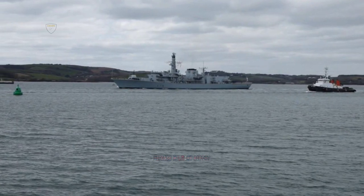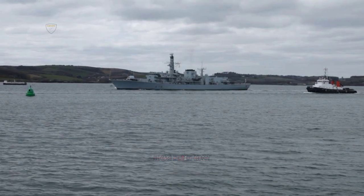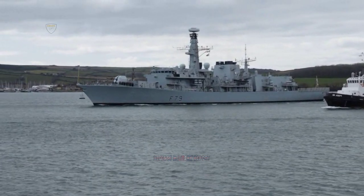The Type 23 frigate HMS Portland's major overhaul was completed by Babcock International at the dockyard, and now the warship looks toward frontline operations once more.